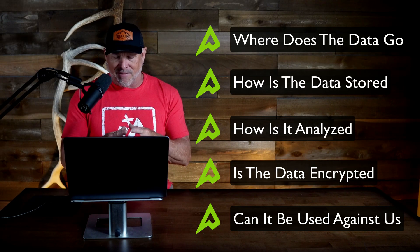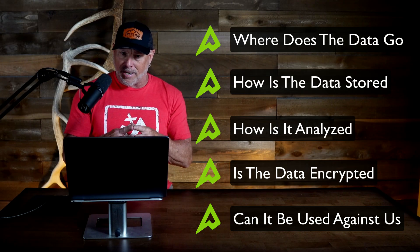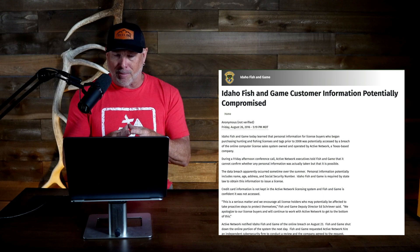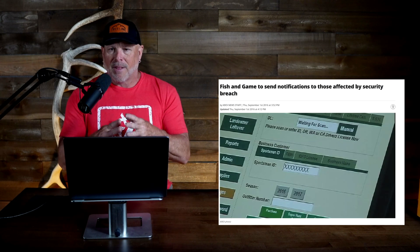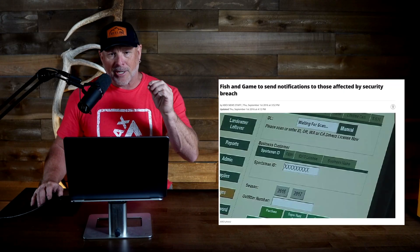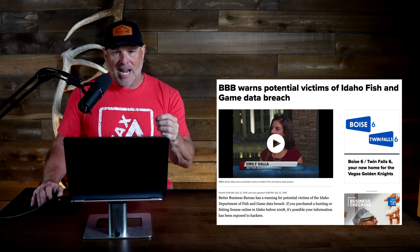Based on the track record of many state-run online application systems — Idaho quickly comes to mind — we probably don't want to know. Because if there is a breach, and there have been multiple confirmed breaches, your private hunt data, your coordinates, your honey holes, could all be exposed. Not because you shared it, not because you posted it on Instagram, but because your state agency did.